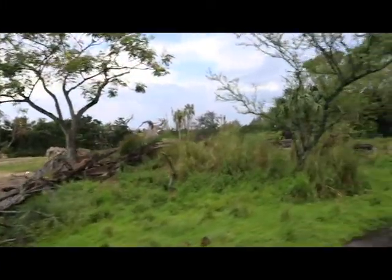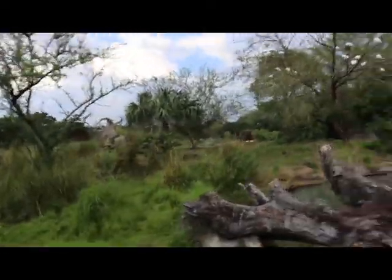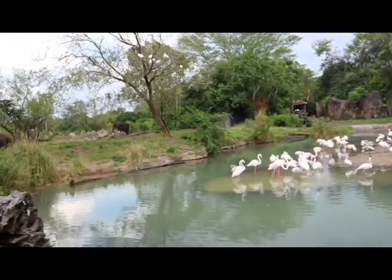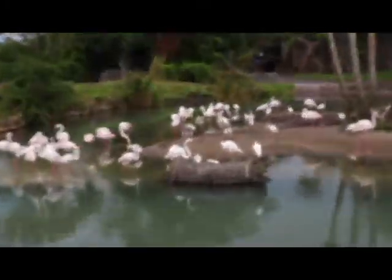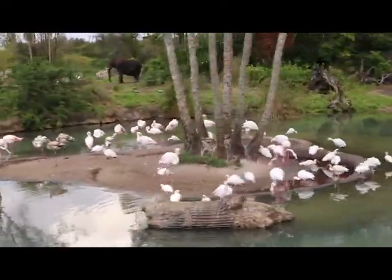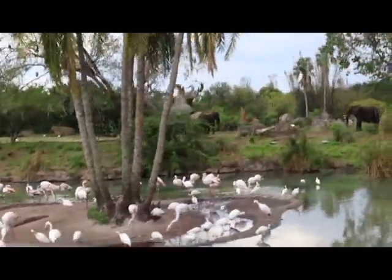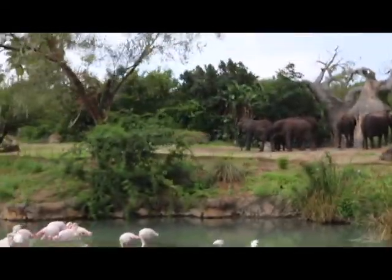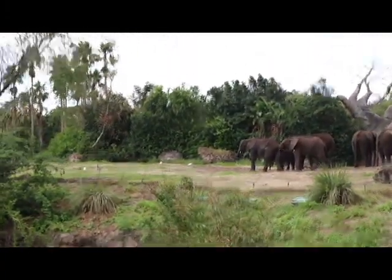There are some more elephants on the left, and there are also some flamingos up here. The grayish-white birds are baby flamingos that are transitioning into pink. Flamingos get their pink color from their diet of brine shrimp. A group of flamingos is called a flamboyance. There's some more elephants back behind that flamboyance of flamingos, including a baby elephant back there.